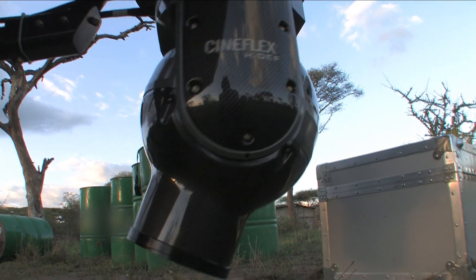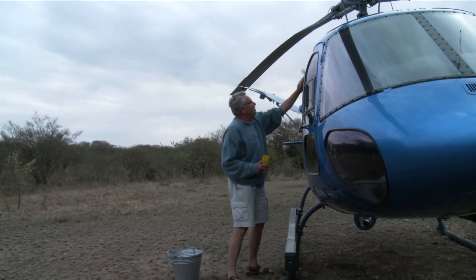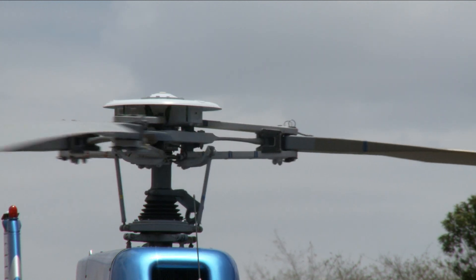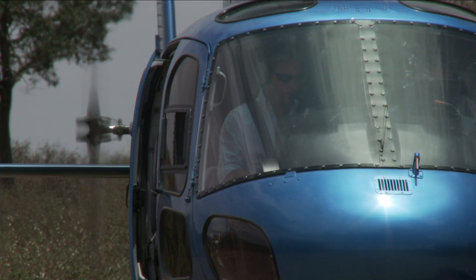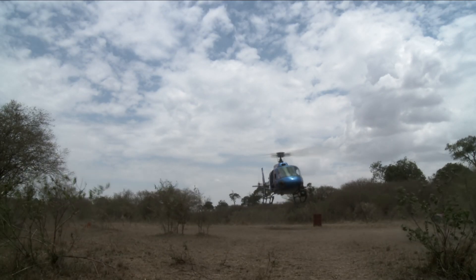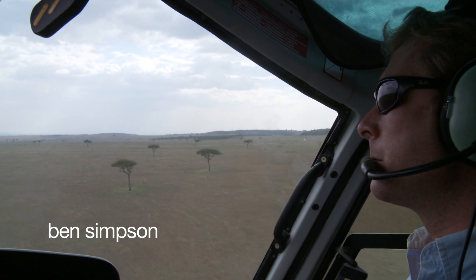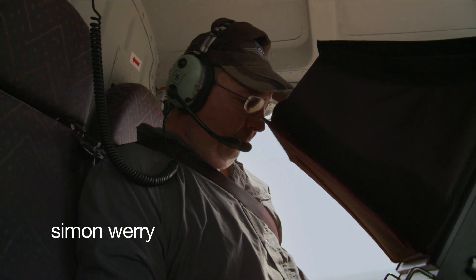It's a high-tech operation, so sadly there's only one suitable job for the director. Once everything is prepared, it's time to take off. Ben Simpson is our pilot. He's a hugely experienced bush pilot, but he's also the top man to approach wildlife from the air. Then there's Simon Wherry, who operates the Cineflex.